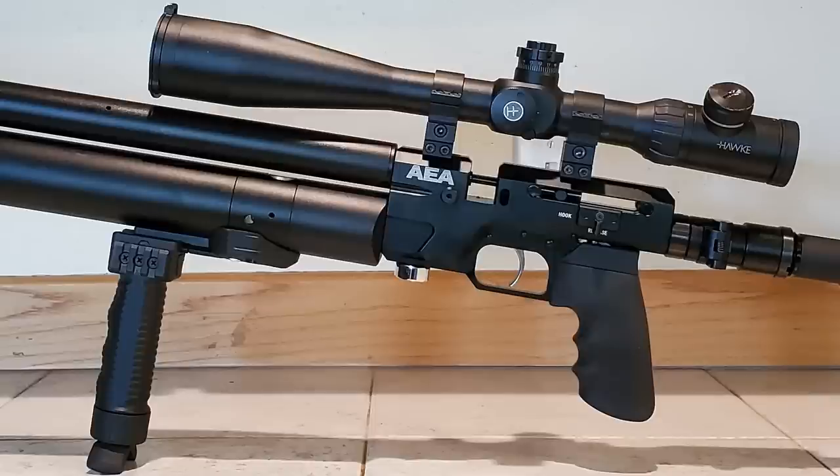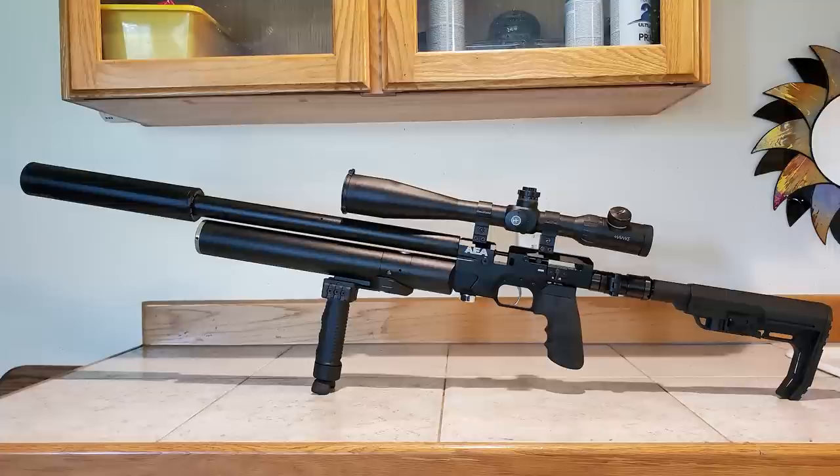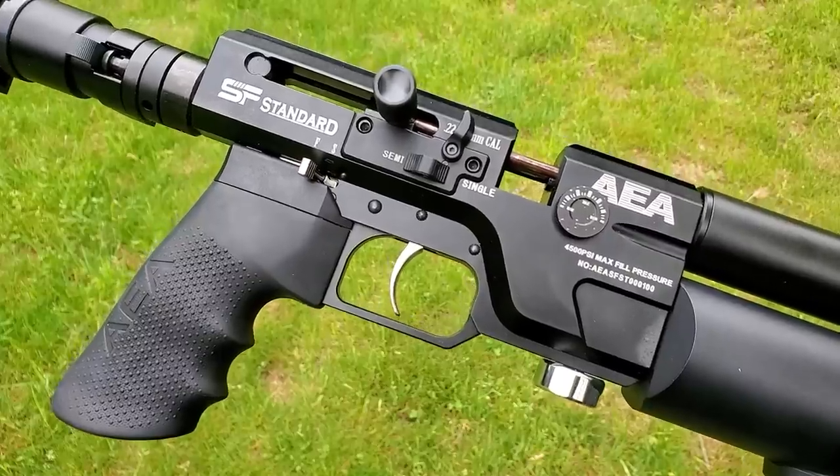What's unique about this PCP is that it's bolt action and semi-auto, so it's got a lot of buttons and levers on it. We'll figure out what each one of those does and how it operates, as well as test the accuracy in this video.